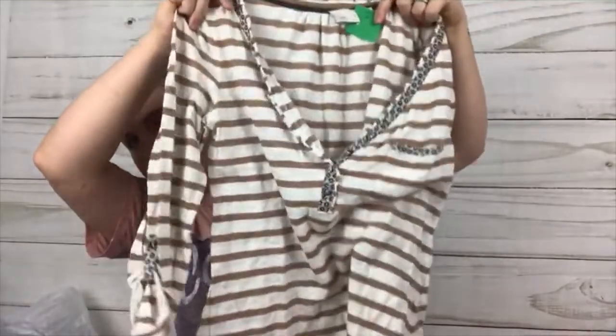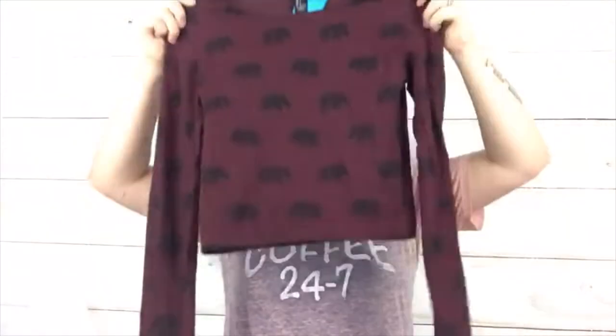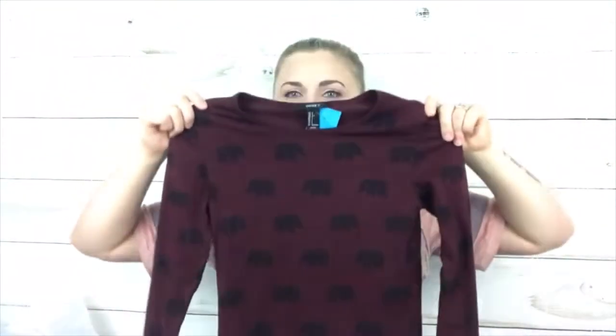It has buttons in the front. This next one is a Forever 21, size small, and I got it because it's adorable — dark maroon with elephants. It was cute, good price, so I had to get it.